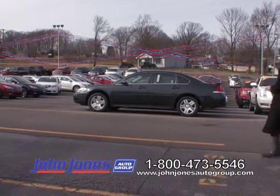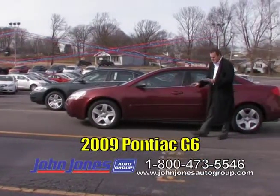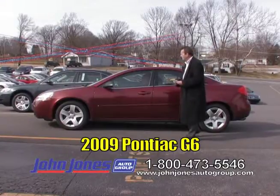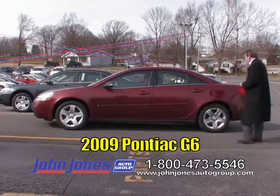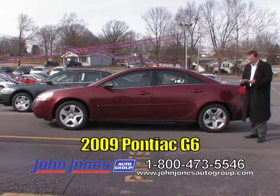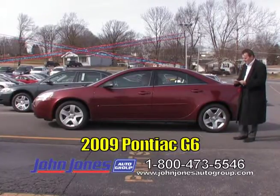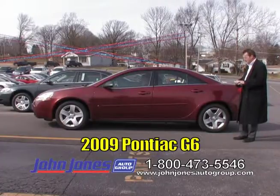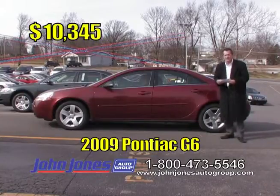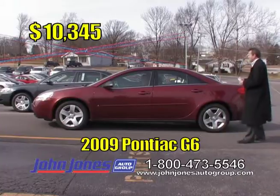Mr. Michael Atchison is driving a nice little local trade-in — a 2009 Pontiac G6 with the 2.4 four-cylinder engine. You're going to get great gas mileage in this car. It's got automatic transmission and just a little over 80,000 miles. Good-looking vehicle. If you want solid transportation, get a load of this price: $10,345 for a 2009 Pontiac G6. Thank you, Mr. Mike Atchison.